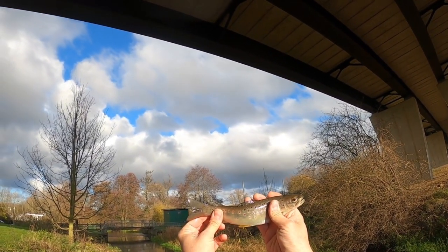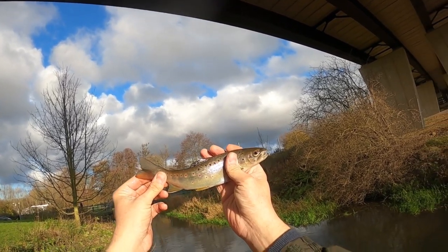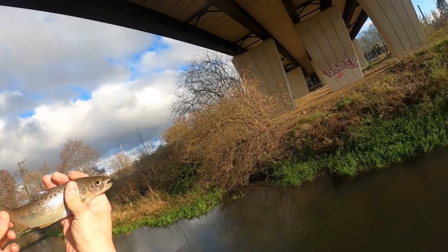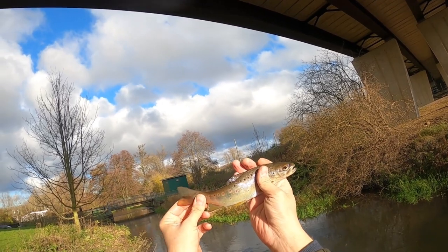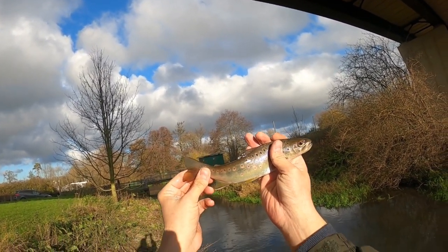There you go guys, another one — a little bit smaller than the last one but absolutely beautiful with the red spots. A fantastic little fish. I think because it's really pushing through with a lot of rain, the trout are going to be dominating the feeding. I think the delicate roach might be holding up somewhere, but we'll try and find them.